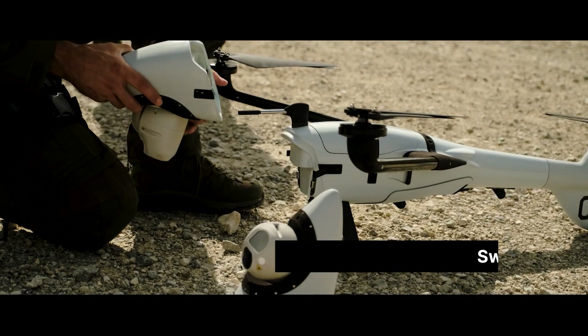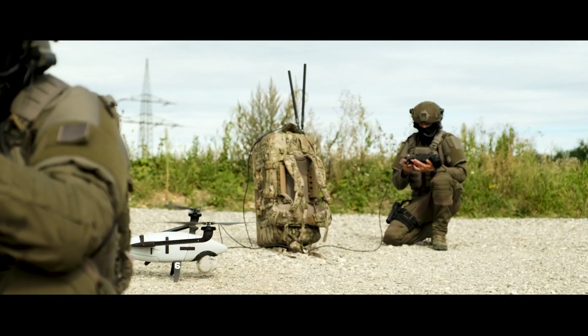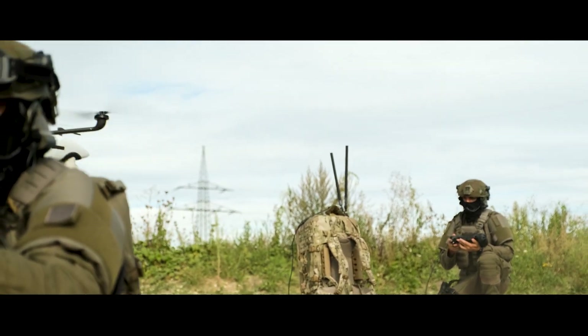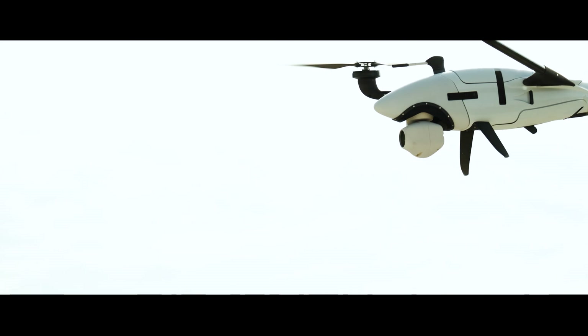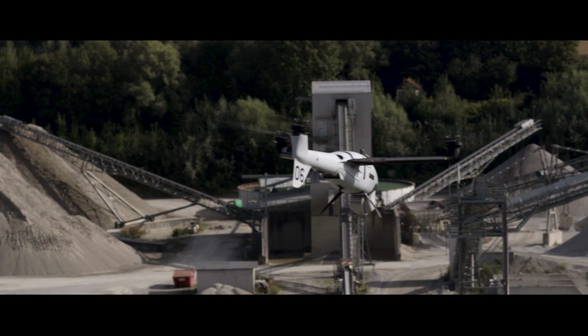By removing the wings and tail from Vector, the system now transforms into Scorpion. Scorpion is an agile tricopter used for urban operations where hovering and maneuverability are required.